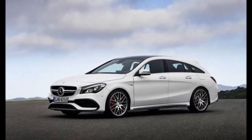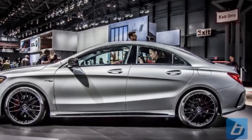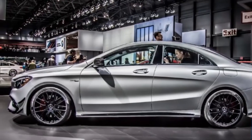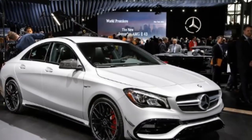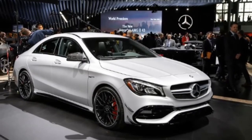Like the exterior, the CLA 45 comes equipped with aggressive cues in the cabin as well, lest you forget its performance-oriented disposition. That means steel sport pedals with grip-enhancing rubber bumps, an AMG-specific flat-bottomed steering wheel, and AMG-specific instrumentation.